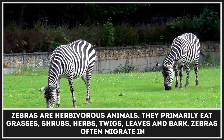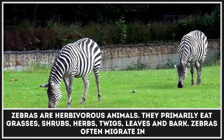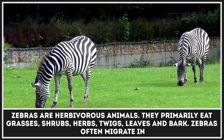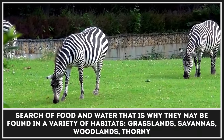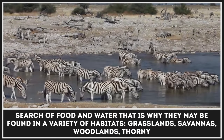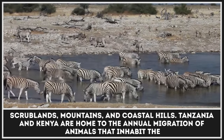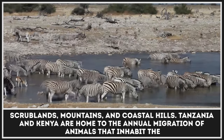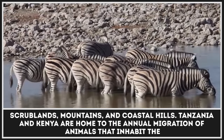Zebras are herbivorous animals. They primarily eat grasses, shrubs, herbs, twigs, leaves, and bark. Zebras often migrate in search of food and water and that is why they may be found in a variety of habitats — grasslands, savannas, woodlands, thorny scrublands, mountains, and coastal hills. Tanzania and Kenya are home to the annual migration of animals that inhabit the savannas.